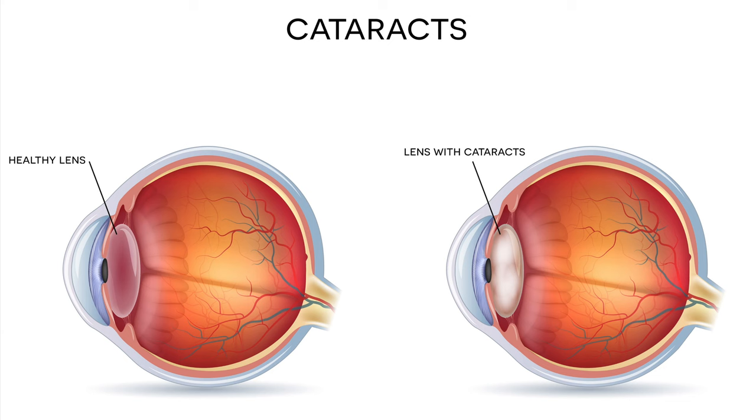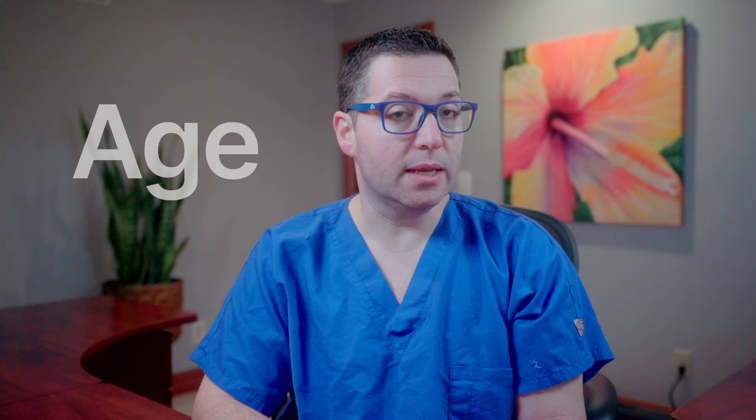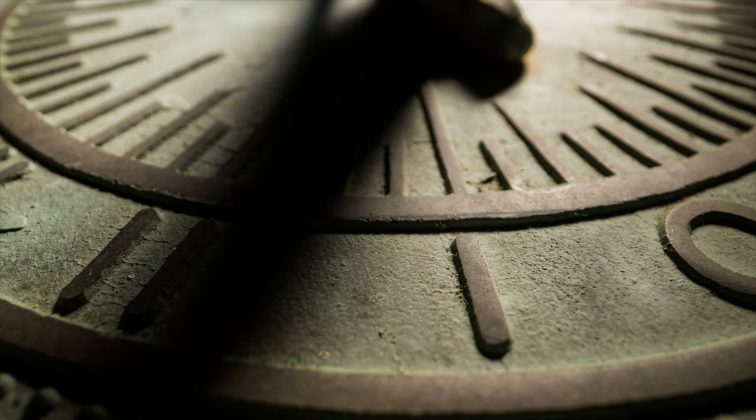First things first, let's understand what we're dealing with. Cataracts are more than just simple vision problems. They occur when your lens inside your eye, which is usually clear, becomes cloudy and opaque. This can lead to blurred vision, difficulty with bright lights, and a decrease in color vibrancy. Age is the most common cause, but factors like diabetes, certain medications, and even prolonged sunlight exposure can contribute. Recognizing these symptoms early and understanding their impact is the first step in seeking treatment. Untreated cataracts can lead to significant vision impairment, so it's not something to take lightly.